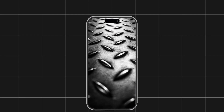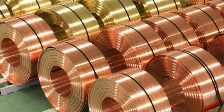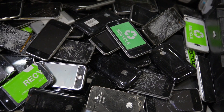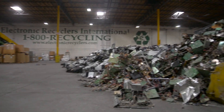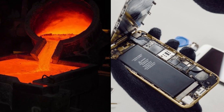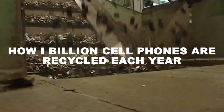A single cell phone can hold over 30 different metals, including gold, silver, and copper. Every year, over 1 billion old phones are discarded worldwide, yet most people have no idea what happens to them next. From dismantling to metal extraction, this is how over 1 billion cell phones are recycled each year in modern factories.